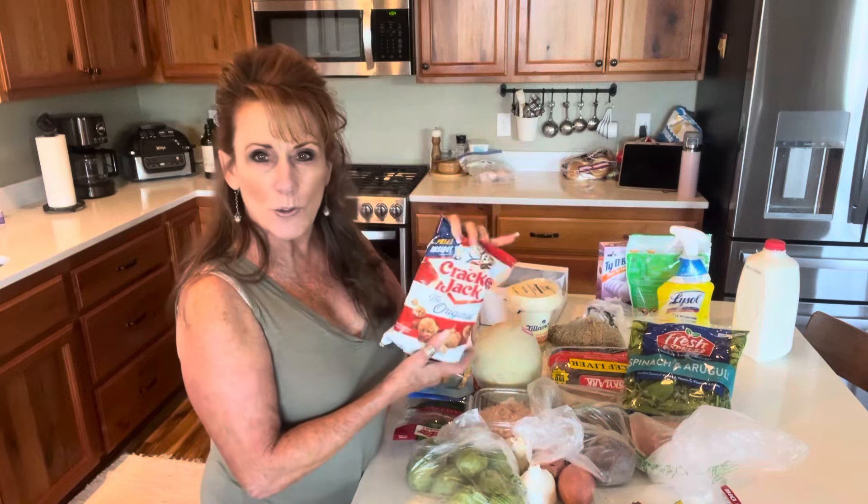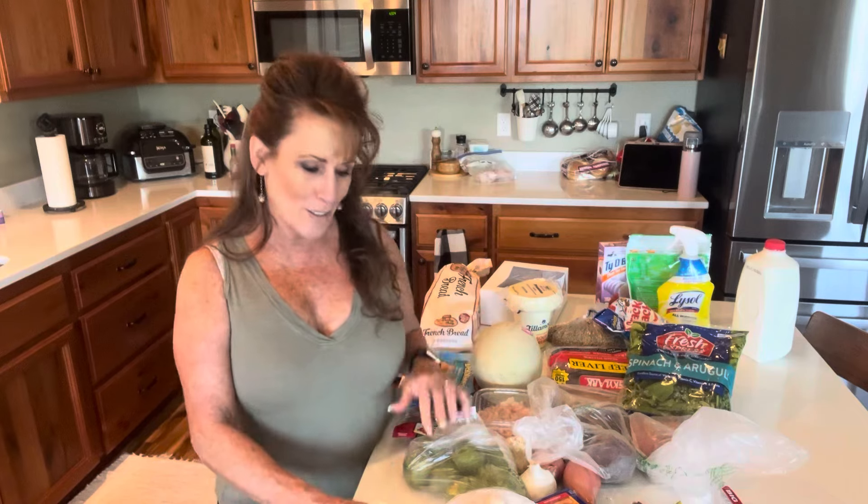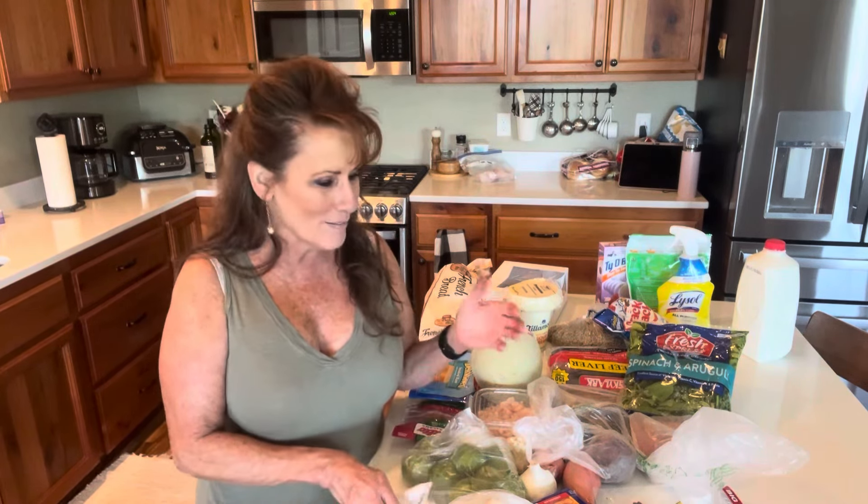I got some Cracker Jacks — a little nostalgic treat. I feel like this doesn't look like it should be $75; it looks like it should be about $35 to me, but that's what we got.